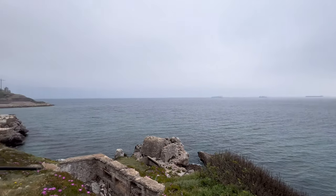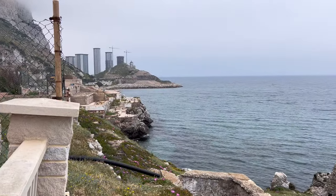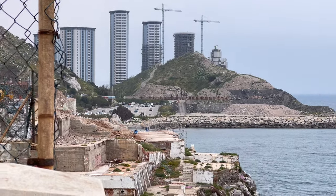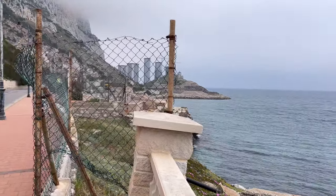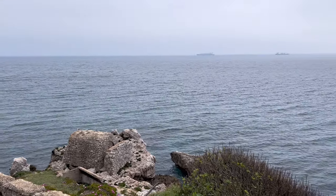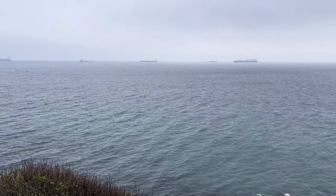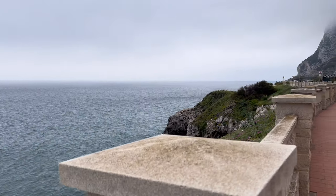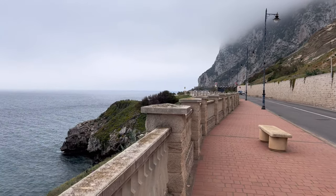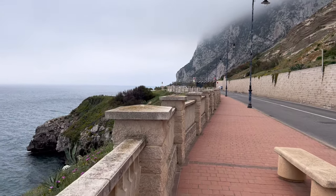That's pretty much it for this side — now you know what is happening here at the Catalan Bay Hilton hotel site. We'll continue updating you with the changes in the area. If you like the video, don't forget to like and subscribe. I'm going to Sandy Bay now, so check that out in the next video. Bye everyone!